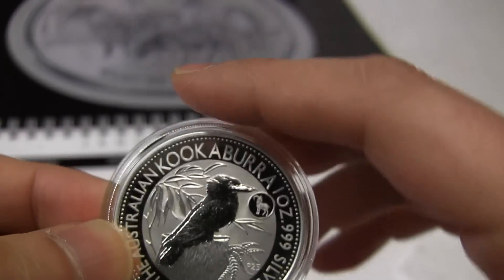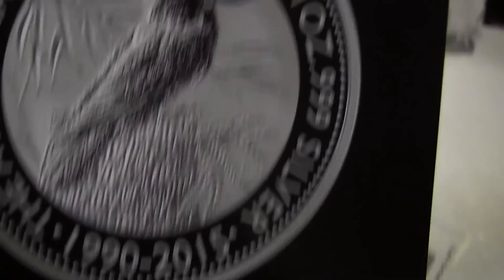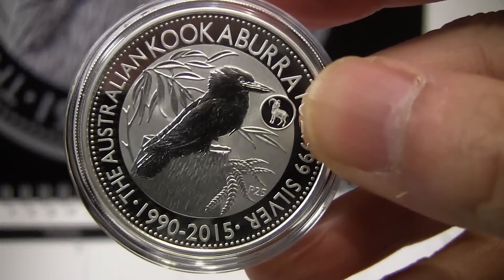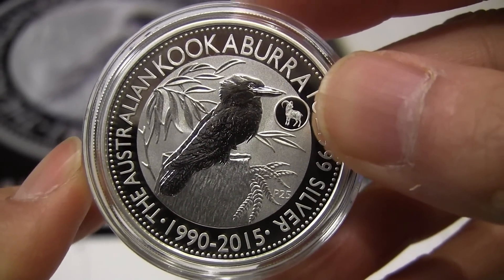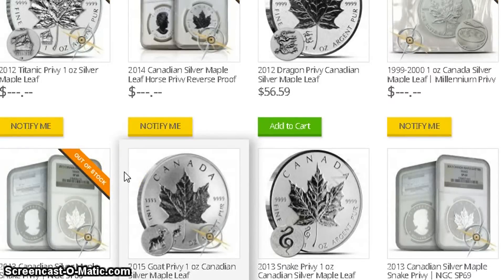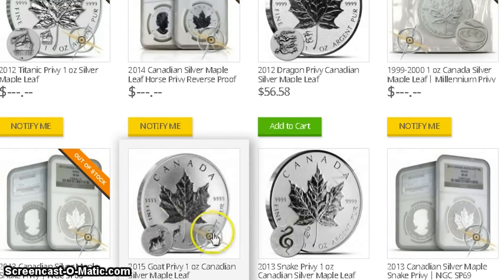This is pretty much the same as that one except it has the goat privy. There are a couple of other things happening for January — after this video I'm going to use screencast to talk about some other coins. To continue on with privy coins, the Canadian Mint came out with their reverse proof maple leaf with the goat privy. Silver Siren told me about this, so thank you very much.